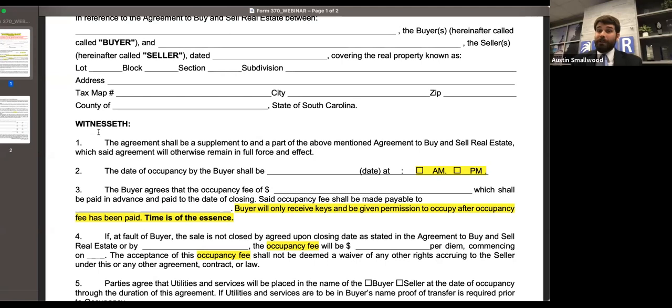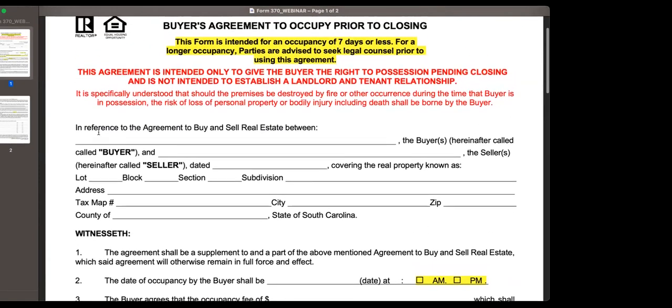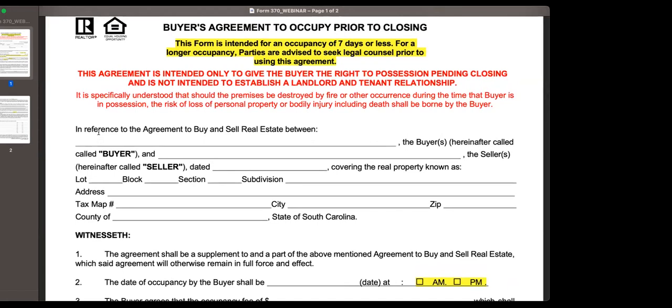That also gives a wonderful opportunity for both parties to get legal advice and a legal explanation of what the form means under the agreement. Chris asks — again on the occupancy agreement — what if they need more than seven days of occupancy? What do you recommend? A regular lease agreement?